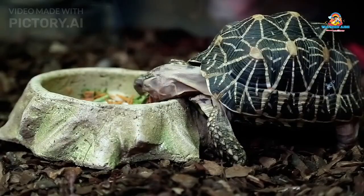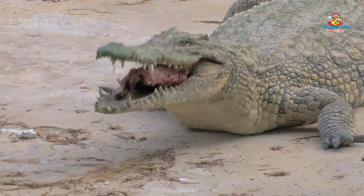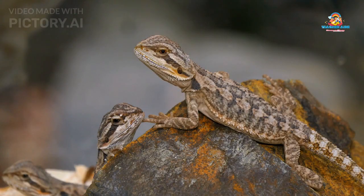What reptiles eat: reptiles have different diets. Carnivores — some reptiles, like snakes and crocodiles, eat meat. They might catch small animals like mice, fish, or insects.